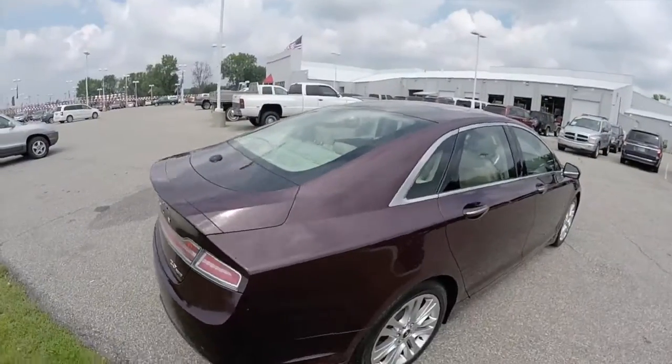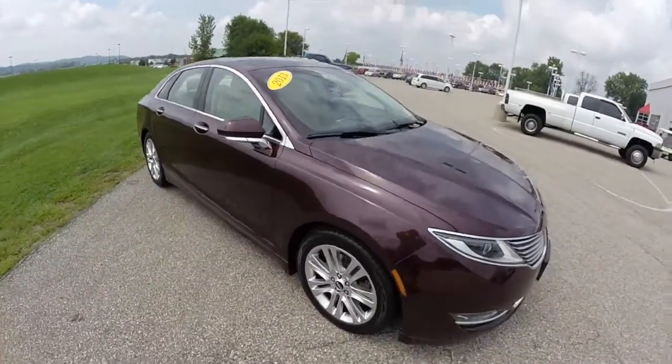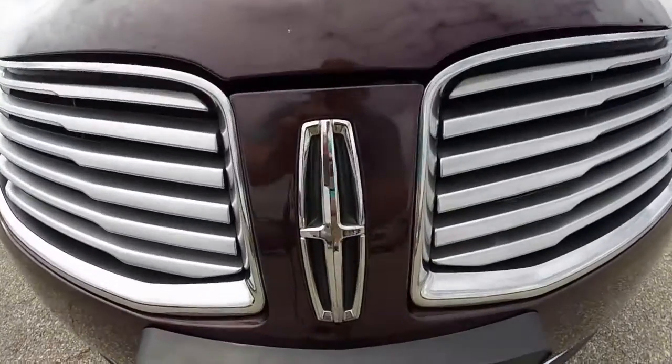This concludes our quick walk around look at this 2013 Lincoln MKZ. If you have any questions or would like to see this vehicle, please stop by our showroom and one of our friendly sales staff will be more than happy to answer any questions you may have. Thanks for watching.